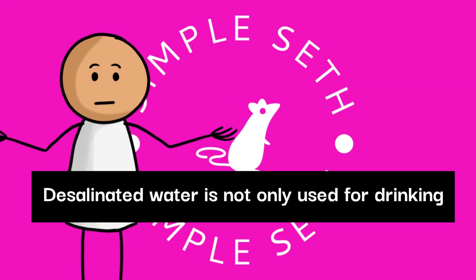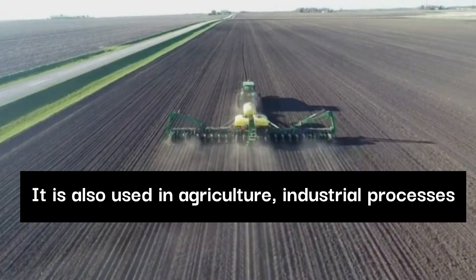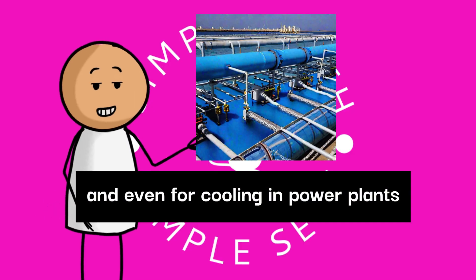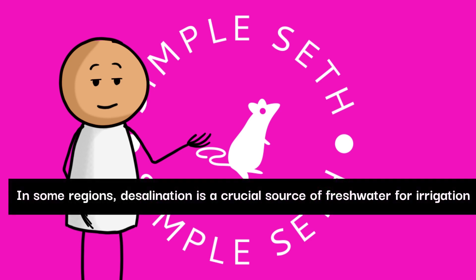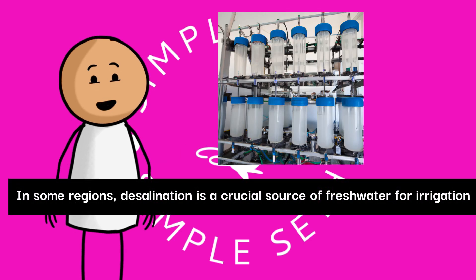Desalinated water is not only used for drinking. It is also used in agriculture, industrial processes, and even for cooling power plants. In some regions, desalination is a crucial source of freshwater for irrigation.